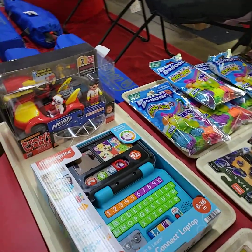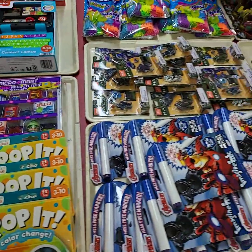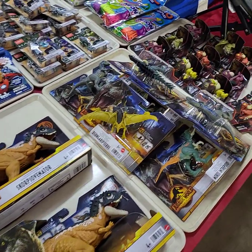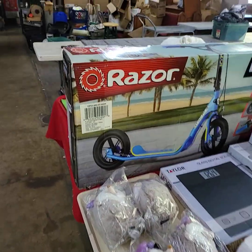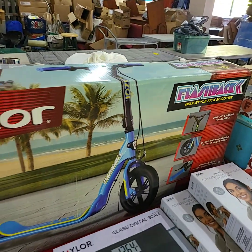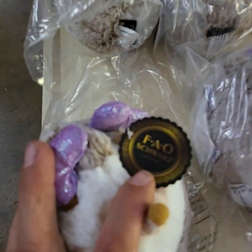We have some toy stuff here — buy the tray full, everything on the tray. Cool dinosaur stuff. This is all brand new merchandise. We have a Razor scooter — it's called a Flashback BMX style kick scooter, ages eight and up, brand new, never taken out of the box. Little squishy guys — they look expensive, from FAO Schwartz.